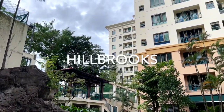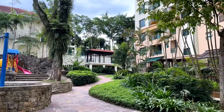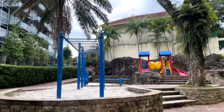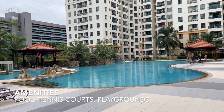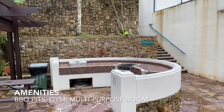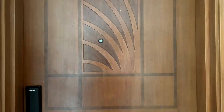Today we are at Hillbrooks, a private condominium located in Hillview. It comprises a total of 299 units, 89% of which are three bedrooms. It boasts a range of amenities that you'd expect such as a free-form infinity pool, two tennis courts, playgrounds, barbecue pits, gym, and a multi-purpose room.